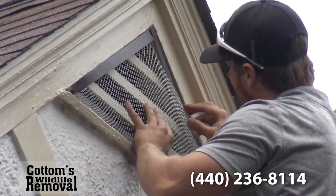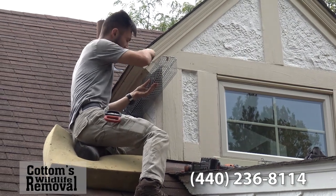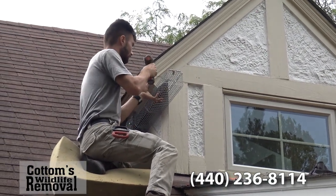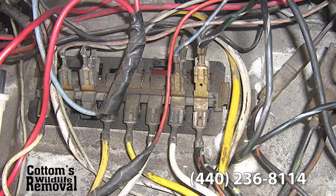Squirrels are legal to release. Once we catch a squirrel in a live trap, we can release them. Squirrels can chew through just about anything and they're very destructive to wiring and insulation, particularly wiring inside an attic. They'll also get into a wall and chew up phone, cable, or electrical wiring.